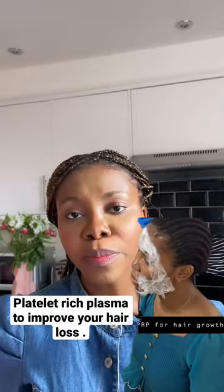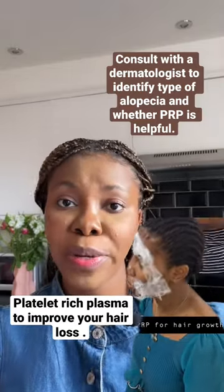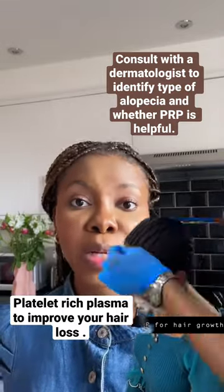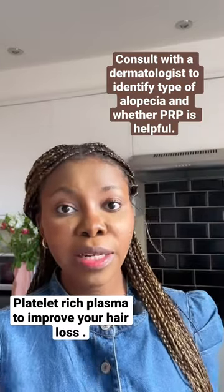Before you start PRP — which some people call mesotherapy in other clinics — it's worth knowing that mesotherapy is actually different from PRP, because mesotherapy combines other supplements, minoxidil, and other drugs that can be injected into the scalp.